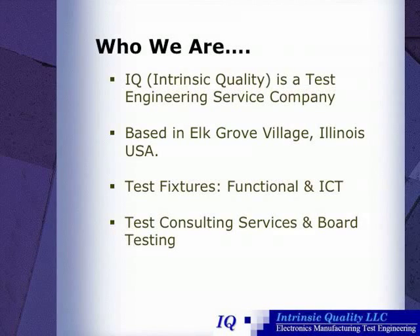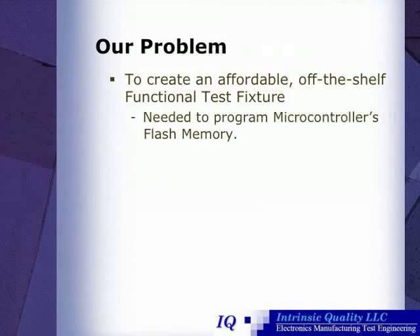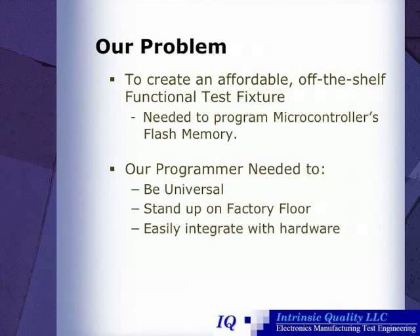However, they had a problem. They were seeking to create an affordable, off-the-shelf functional test fixture, and it needed to be able to program microcontrollers' flash memories. It needed to be universal, it needed to be robust enough to stand up on the factory floor, and it needed to easily integrate with hardware.